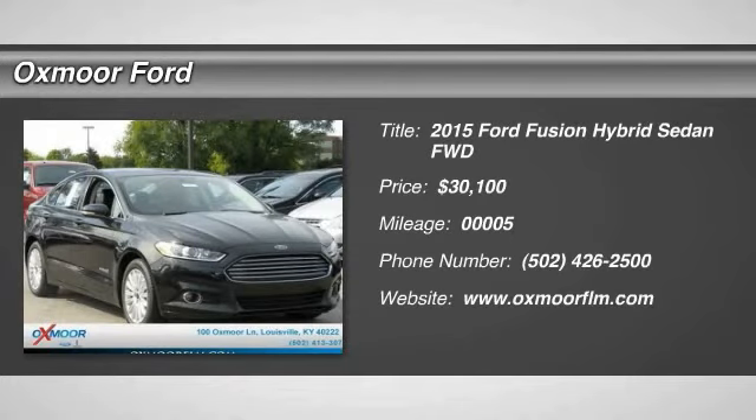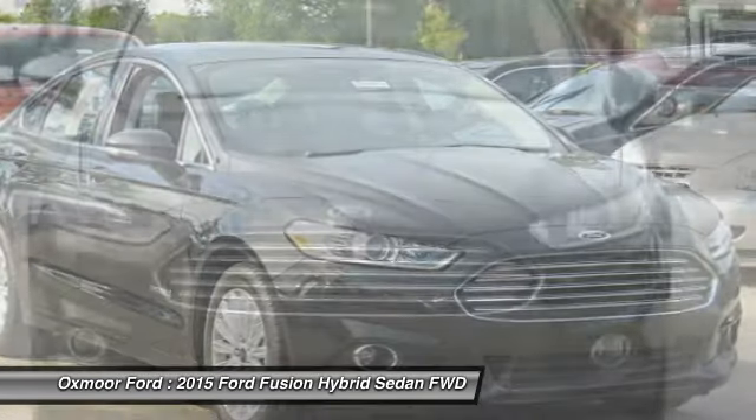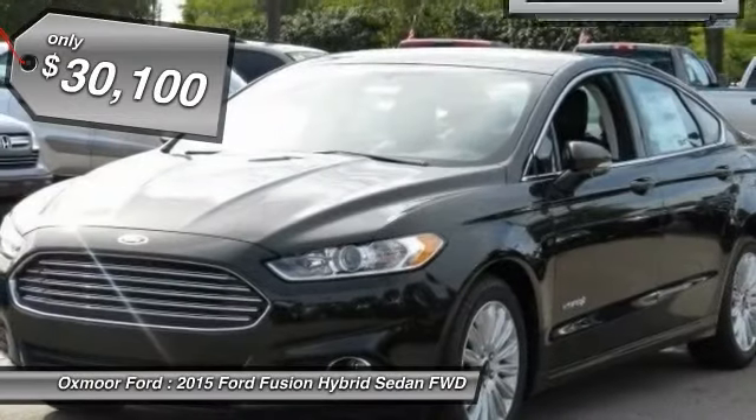The 2015 Ford Fusion Hybrid. You can have both impressive power and great economy in a Fusion, and it's priced below $35,000.